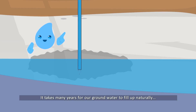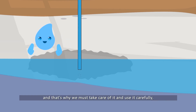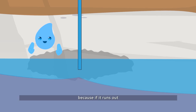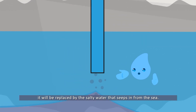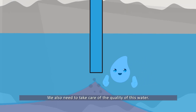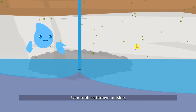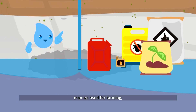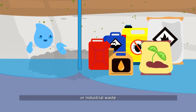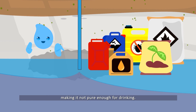So does that mean that groundwater never finishes? Since it comes from the rain, it takes many years for our groundwater to fill up naturally. It is our only source of natural water, and that's why we must take care of it and use it carefully — because if it runs out, it will be replaced by the salty water that seeps in from the sea. We also need to take care of the quality of this water: rubbish thrown outside, pesticides, manure used excessively for farming, or industrial waste can all contaminate this water, making it not pure enough for drinking.